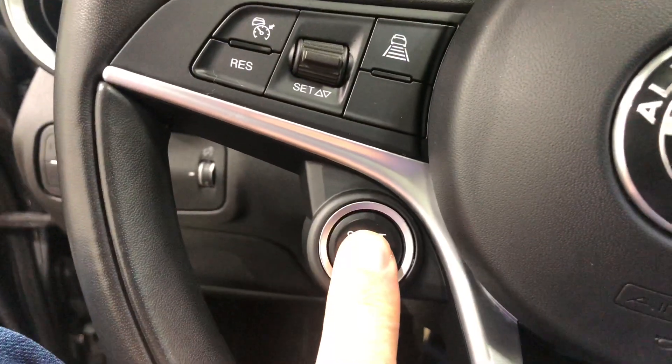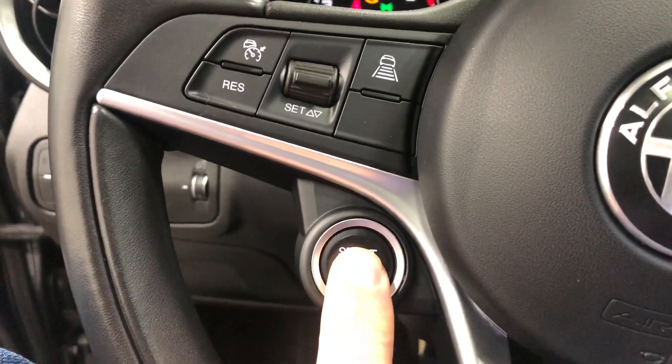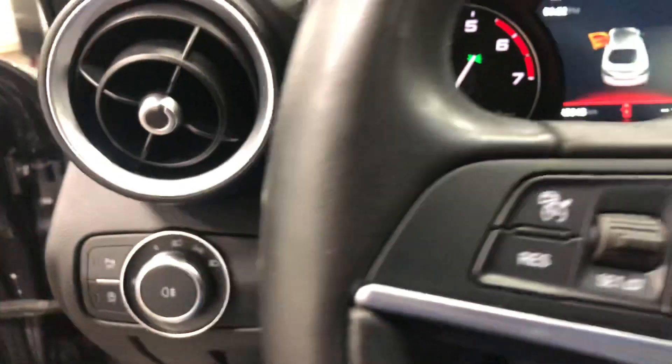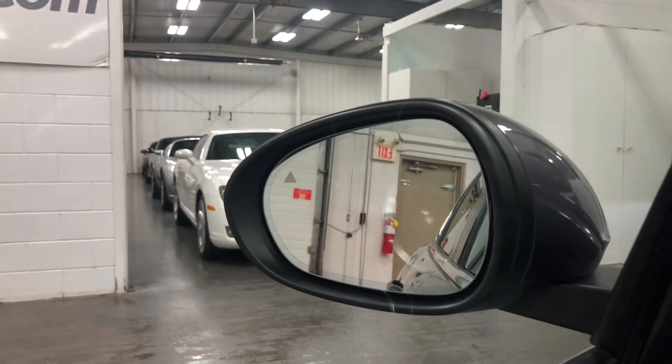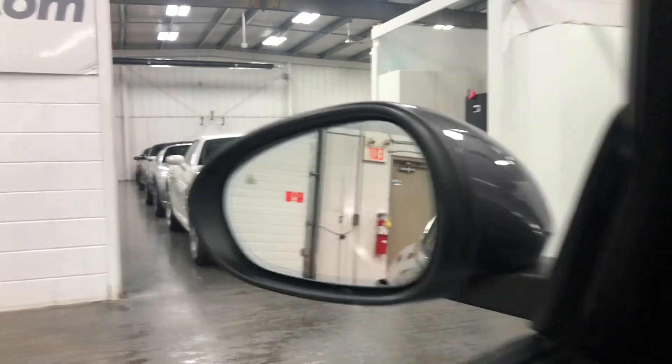On the steering wheel is the ignition switch right here, so here we go. Let me just confirm those are power folding mirrors — yes, sure, there you go. It's also got blind-spot information — you can see the little triangle there.